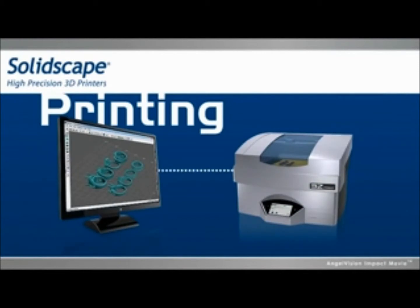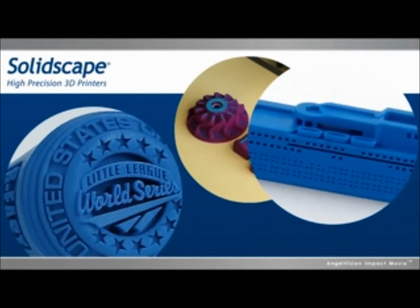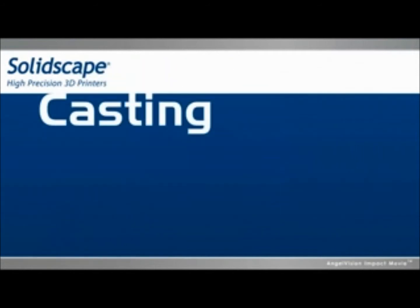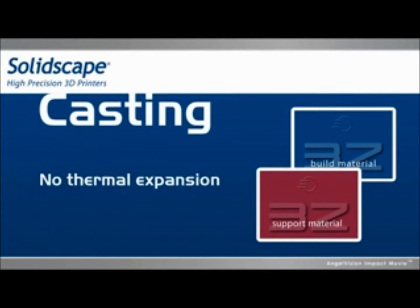Our 3Z printers use an additive, precision-controlled, layer-by-layer process, so you can create highly accurate models with a level of detail far exceeding any other method. What's more, our 3Z materials have rapid burnout, no ash or residue, and no thermal expansion — for consistent casting and eliminating post-processing.